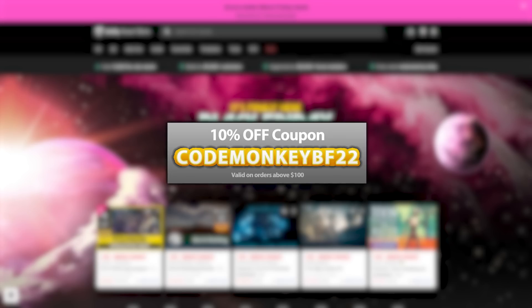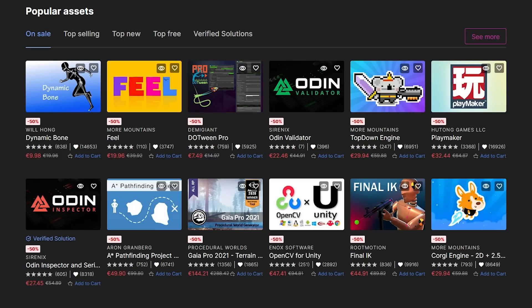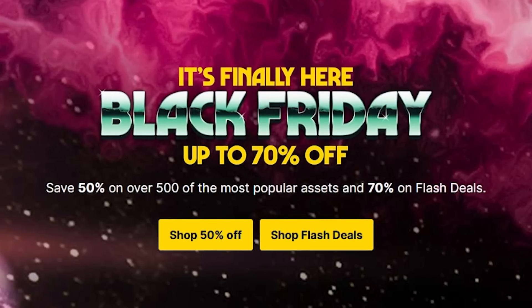Today is Cyber Monday which means Black Friday is coming to a close. If there's anything you need for your games then this is the last chance. The Unity Asset Store added some more tools and assets on sale today, the Sinti sale continues with their gorgeous low poly style, and if you want to learn Blender there's a Humble Bundle at 98% off, so if you need anything now's the time to get it.